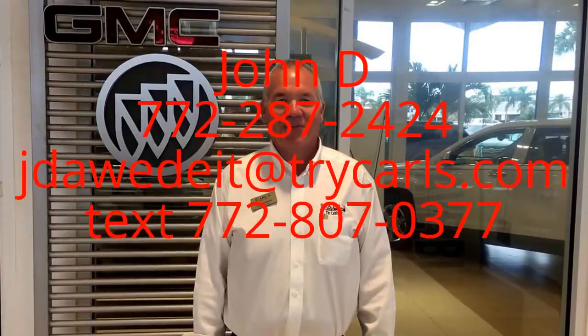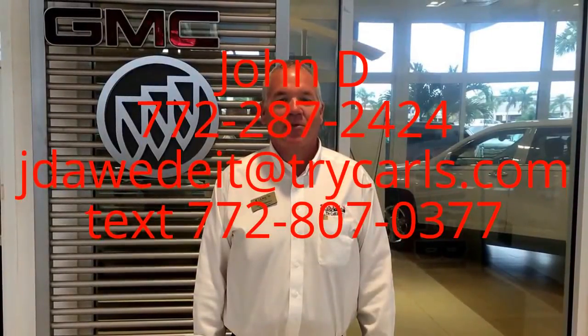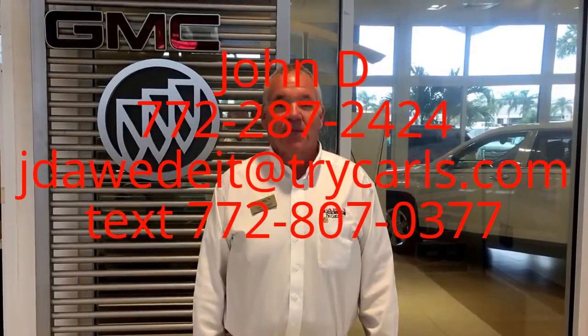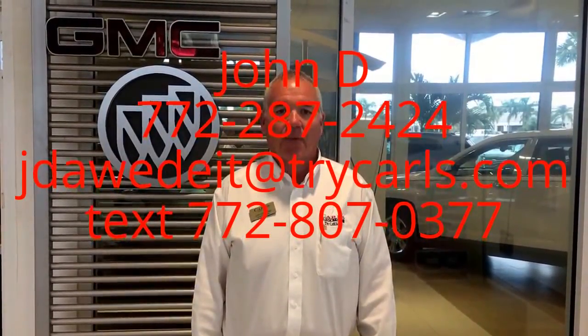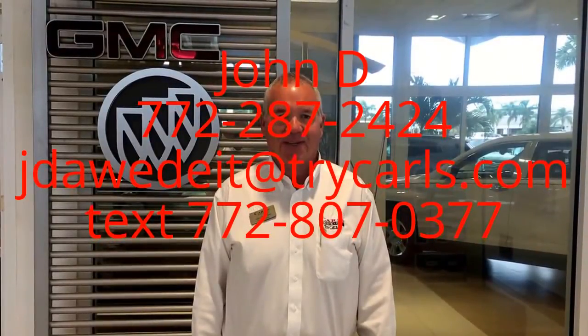This is John Dee from Carlsbad GMC. I just want to thank you for watching the video. Please feel free to give me a call, email, or even text me with any questions you may have. And when you come in, please ask for me, John Dee. Thank you.